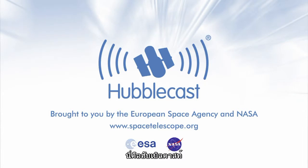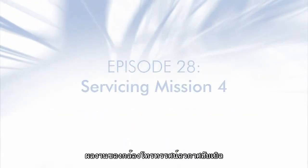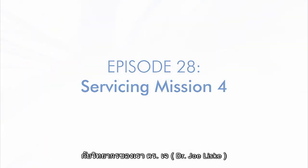This is the Hubblecast. News and images from the NASA-ESA Hubble Space Telescope. Travelling through time and space with our host, Dr. J, a.k.a. Dr. Joe Lee.